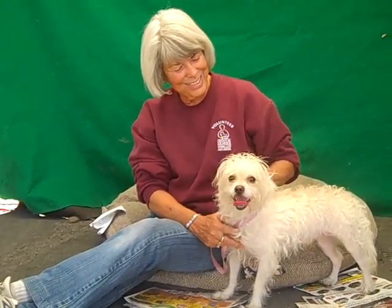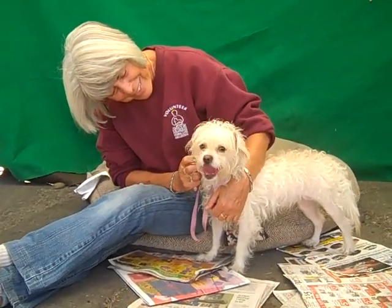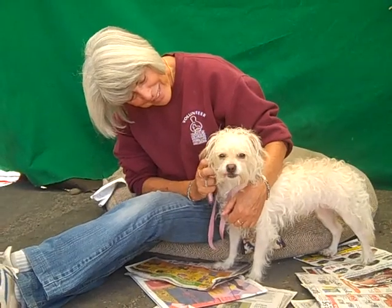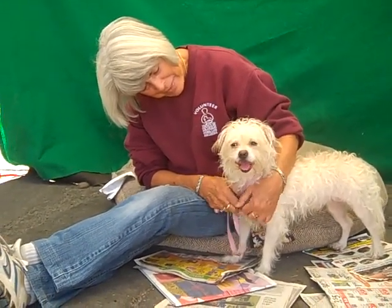He's got these adorable little ears that fold forward and one of them likes to flip backwards. He's very cute. Come down and meet Monet. We're sure you're going to love him and want to take him home. His impound number again is A512-9931.